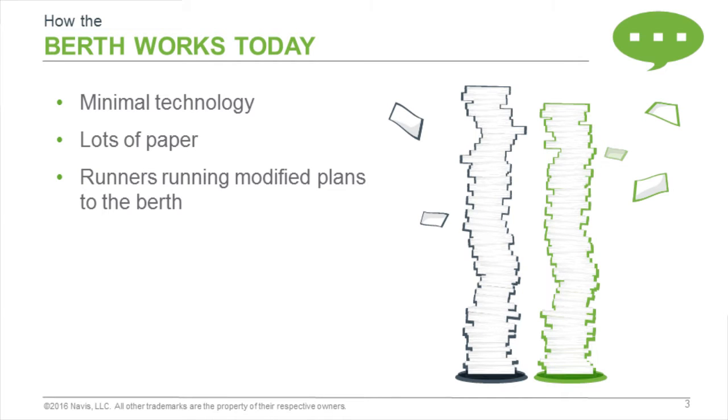If we think about how the berth actually works today, there's minimal technology typically deployed there. You may be using the N4 or Spark's Hatch Team application, which is a simple text-based application, and you may not even be using that level of technology.